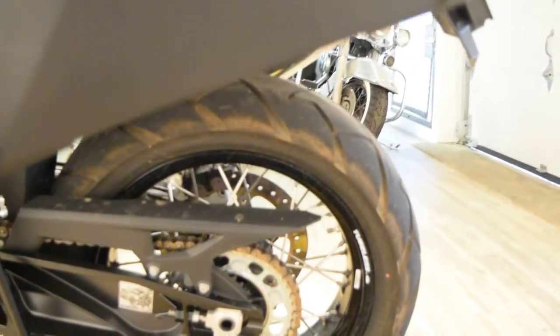Nice tubeless tires and tubeless spokes. We do sell bikes to people all over the world, and we do offer out-of-state financing.